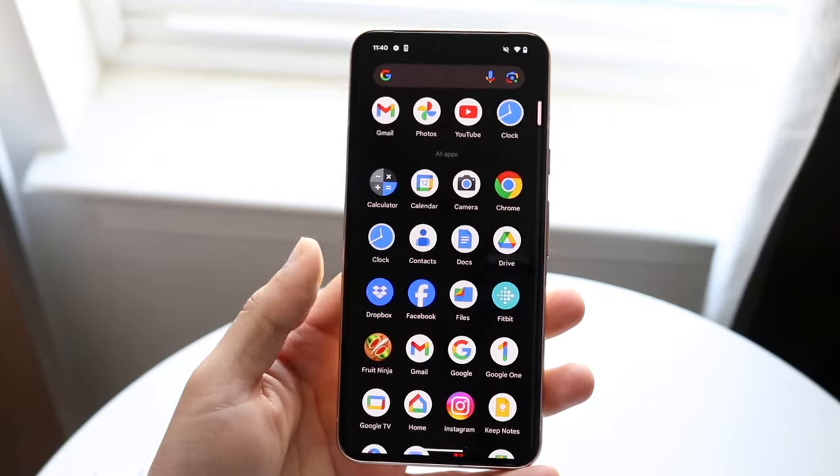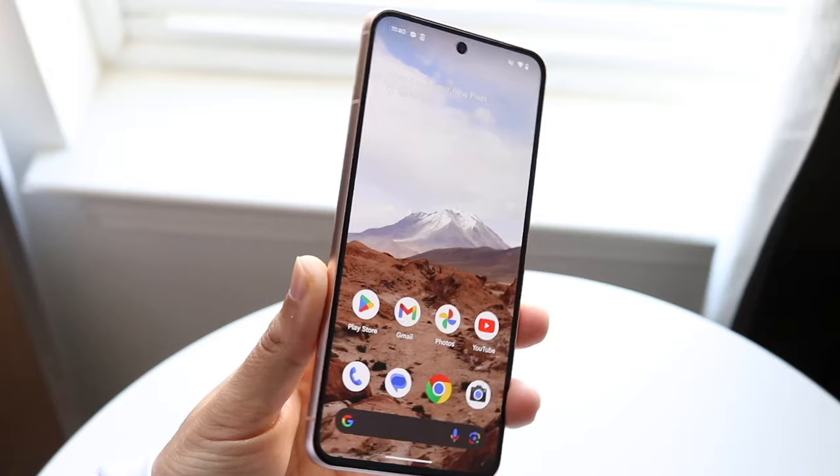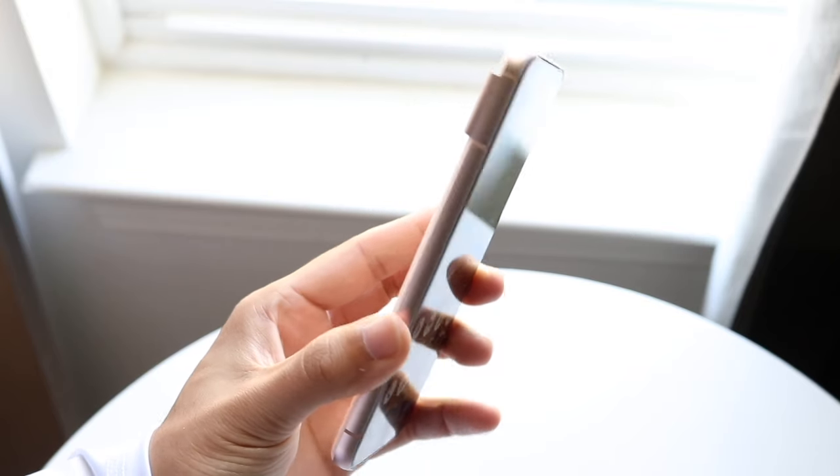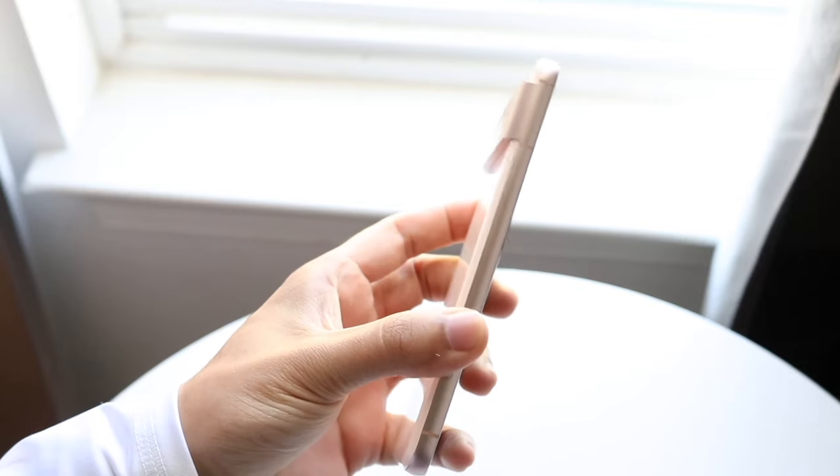Well everyone, there's some very interesting stuff going on with the Google Pixel 8a, and I'm very excited about it. There's a lot of things we're going to have to cover in order to paint a good picture of what this particular device is going to look like.